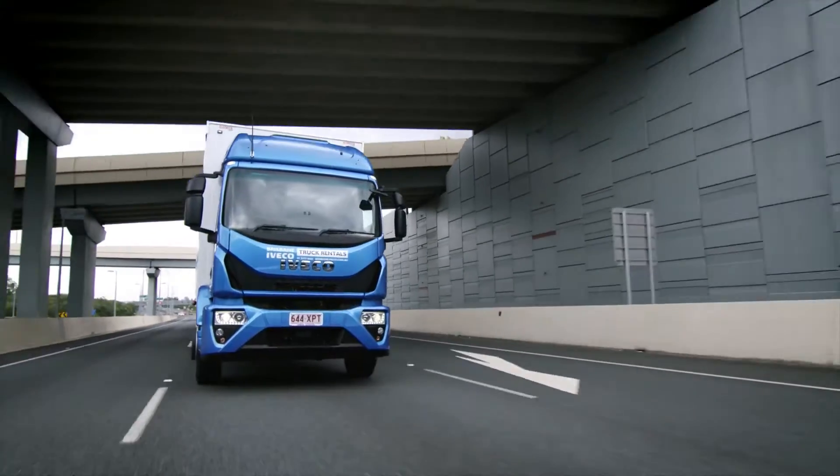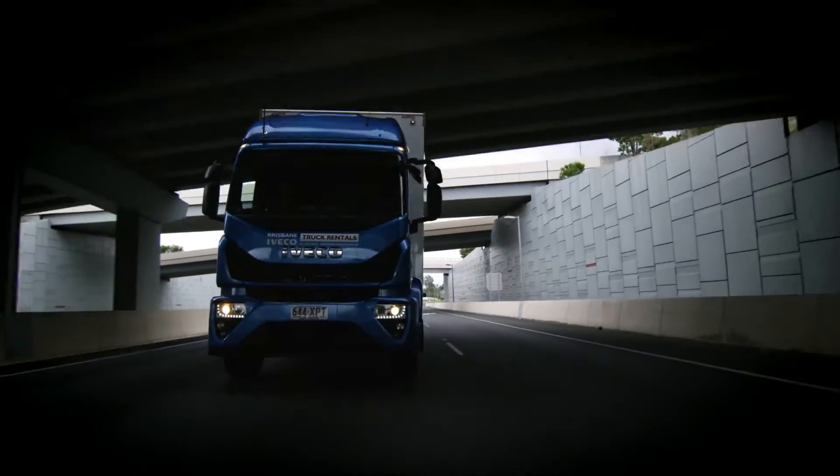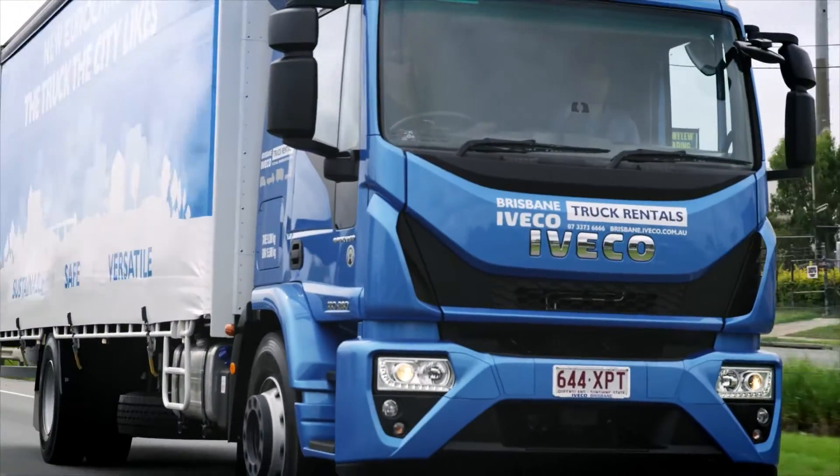The Eurocargo GVMs range from 12 to 18 tonnes and are available with both Euro 5 and the new Euro 6 engines, combining reduced emissions performance with outputs of up to 280 horsepower and 1,000 newton metres.